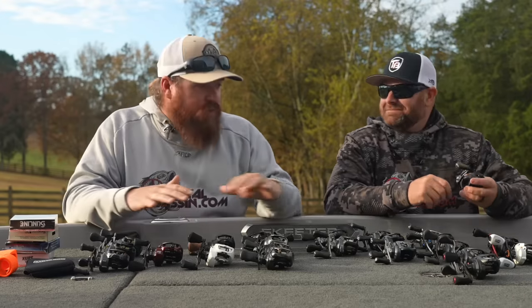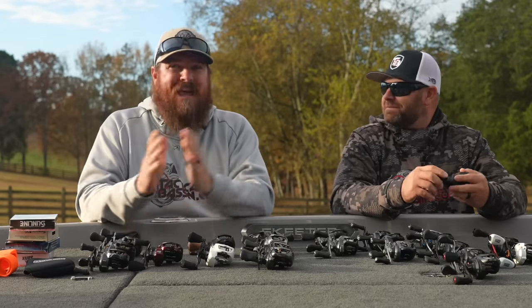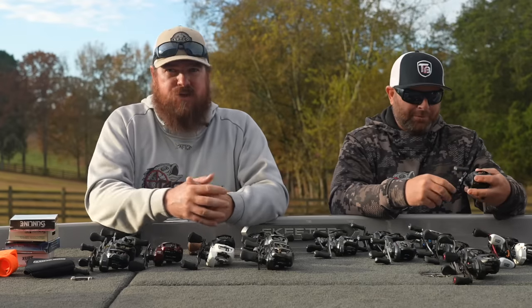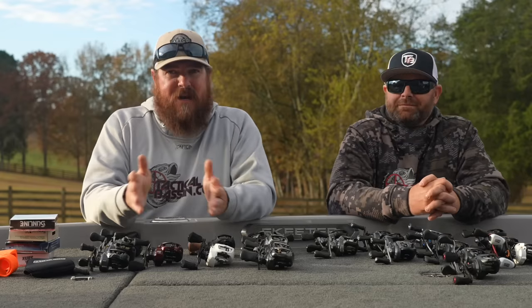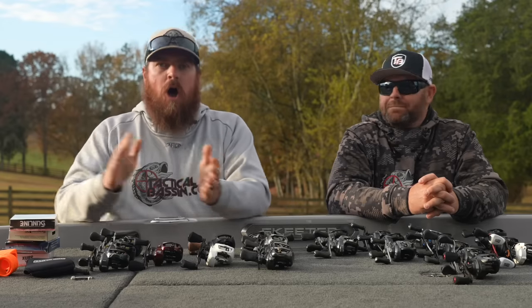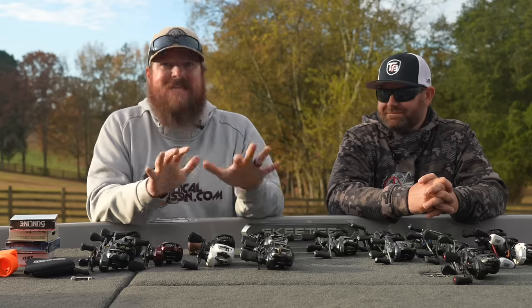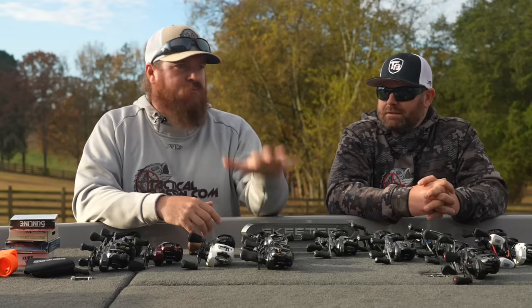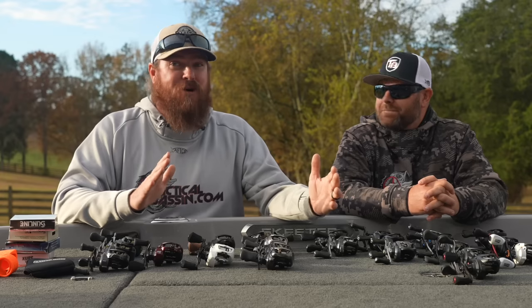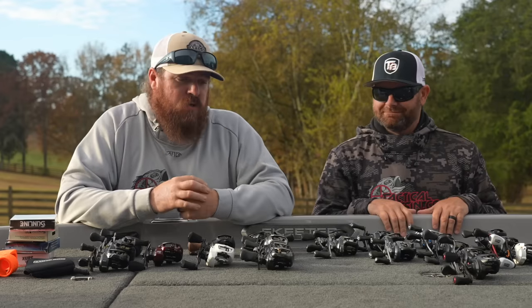You'll notice that today, our first video of the series, we're only talking about reels. Traditionally our first video of the series is a rod and reel combo video. We coordinate these videos with the Tackle Warehouse sales to help you guys maximize your savings. This year Tackle Warehouse, instead of doing just a Black Friday sale, they're doing an entire series of fall sales. So we changed the order of events — we're starting out with reels and swim baits, then we'll take a little break, then hit all the different bait videos and end with rod and reel combos closer to Christmas.